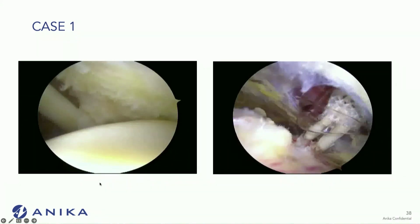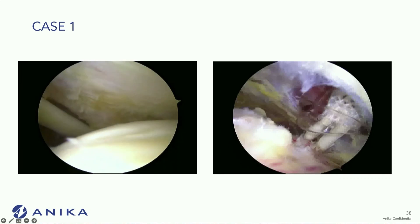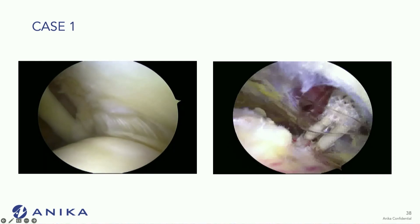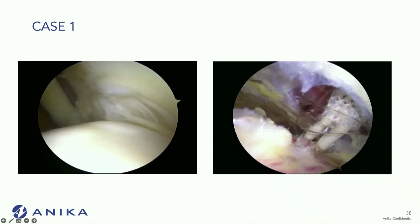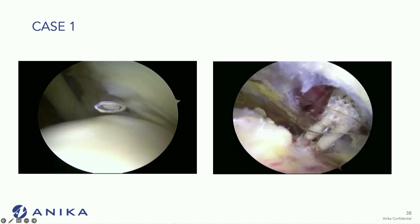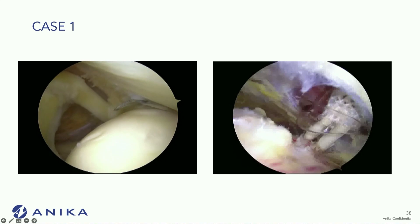These are the videos. On the left, this is an intra-articular look at the joint and the partial tear. I tend to probe most of these with a spinal needle just to find the tear and see how thick the tissue is at that point — it also makes it easier to find the tear later on when I go above. It was probably a moderate to high grade tear.